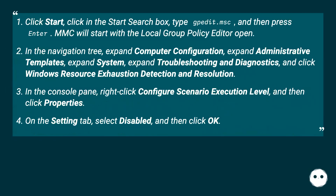Click Start, type 'gpedit.msc' in the search box, and press Enter. The MMC will start with the Local Group Policy Editor open. In the navigation tree, expand Computer Configuration > Administrative Templates > System > Troubleshooting and Diagnostics, and click 'Windows Resource Exhaustion Detection and Resolution.' In the console pane, right-click 'Configure Scenario Execution Level,' click Properties, select Disabled on the Setting tab, and click OK.